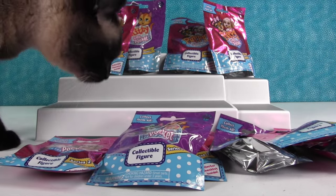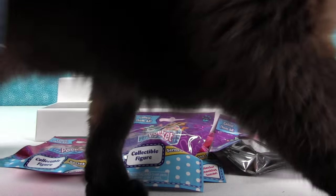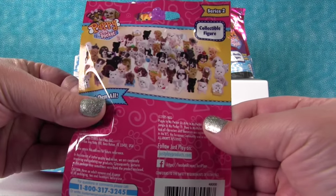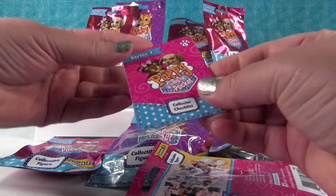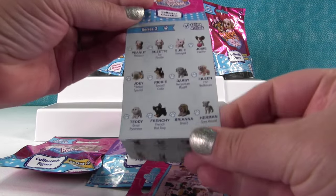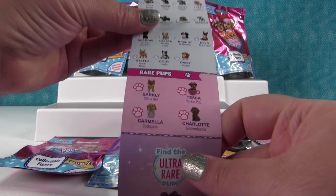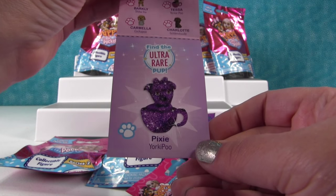So let's go ahead and open our first one. Here's our Kitty in My Pocket video. All right, so we are going to start with a Puppy in My Pocket. They don't really show very well on the bag — it's just kind of like a mix of dogs. But it does come with a checklist, so I will show that to you. Here are the puppies in series two.